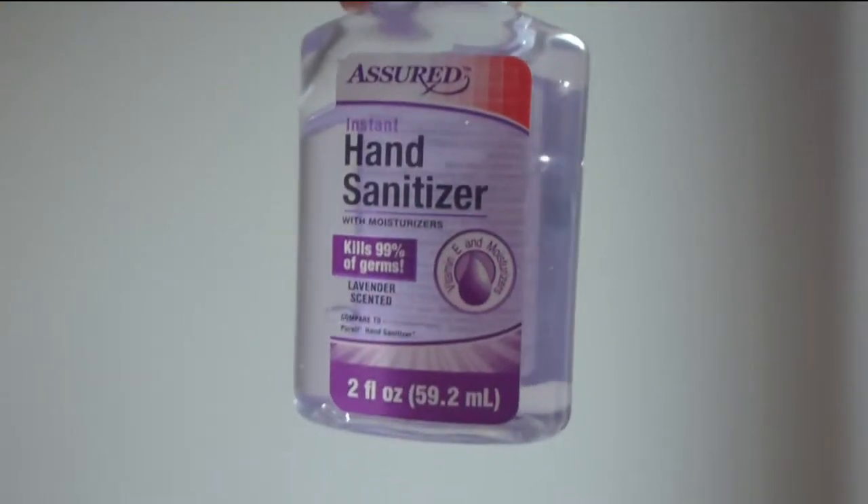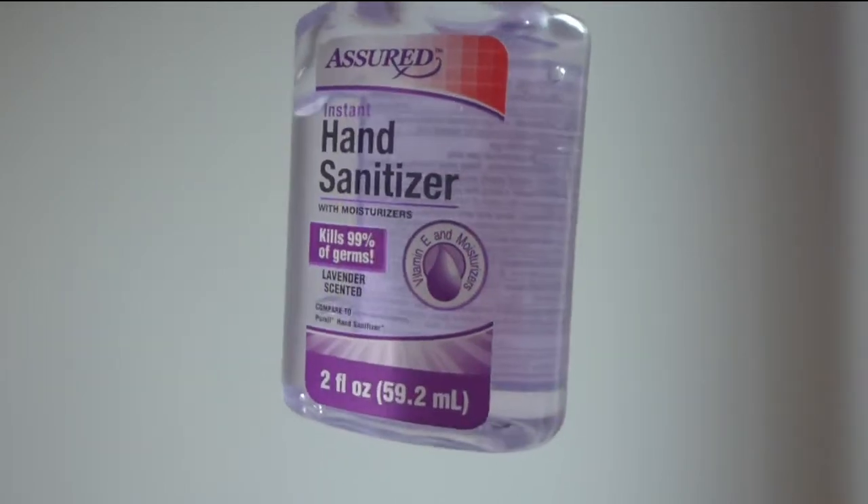The next thing is hand sanitizers — I got them in a three-pack and they're not empty, but I will not be using them because I can't stand the smell. I don't know if it's really lavender or what, but I can't stand it. I'll be giving them to somebody who doesn't mind the smell.